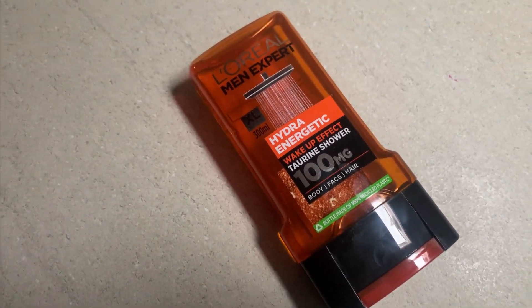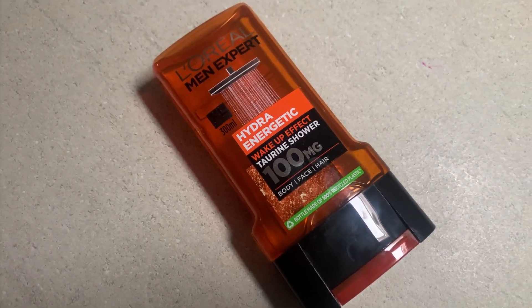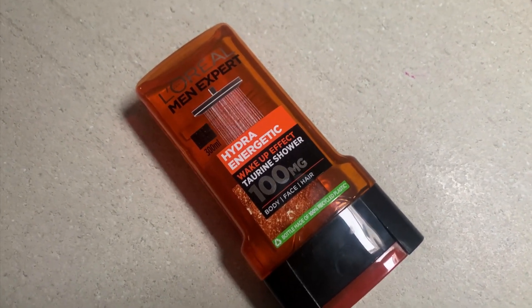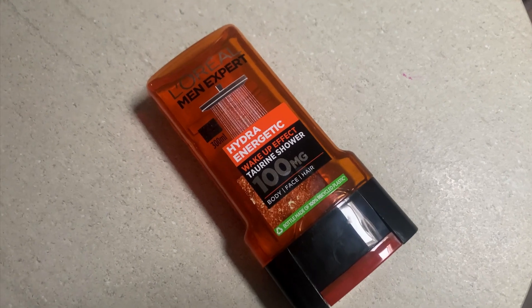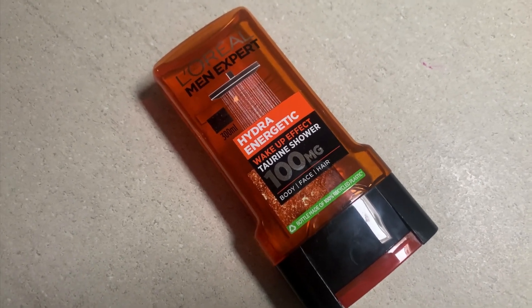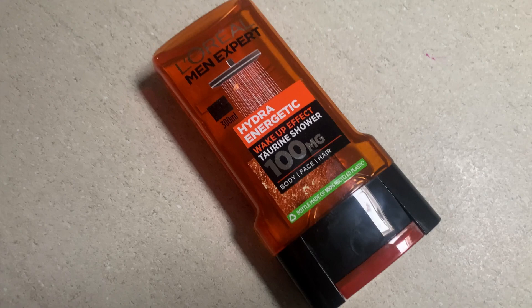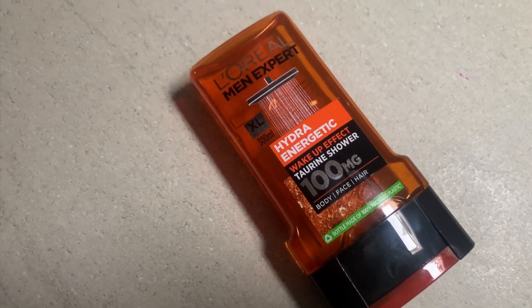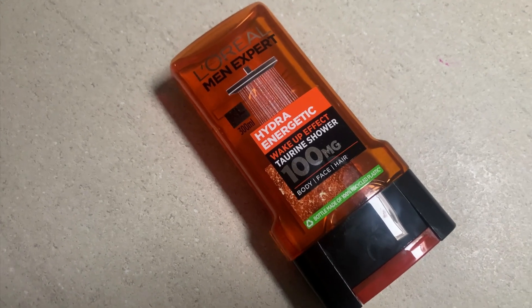The L'Oréal Men Expert range — I've always got on well with that. I've noticed a difference in my personal skin through using this, and I've used L'Oréal products before, like a face moisturiser, and it's always done really well.